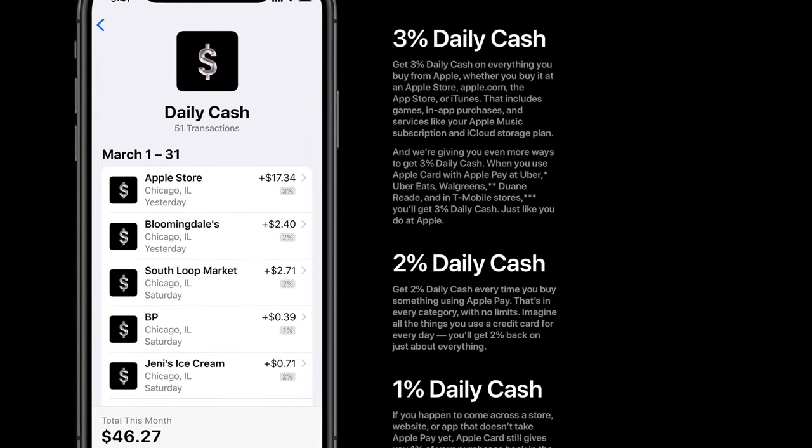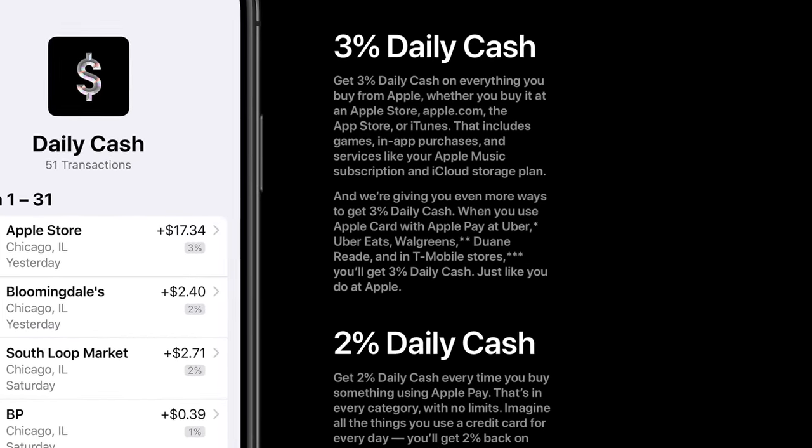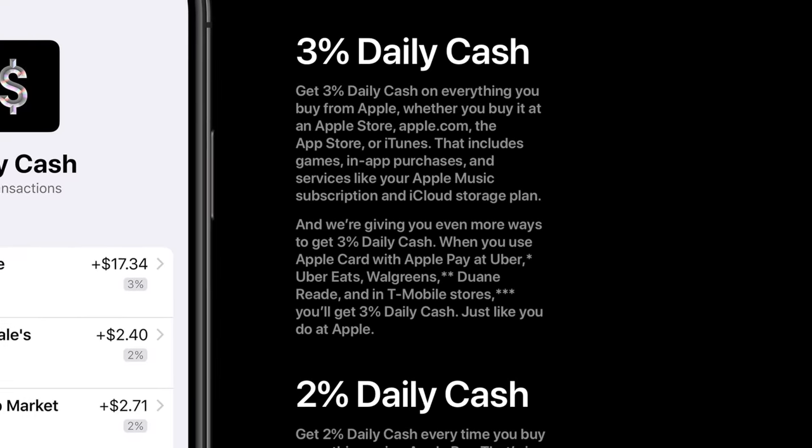Right now, as of the making of this video, the 3% cash back reward category has been expanded to places like Walgreens, Uber, and T-Mobile. Personally, I think this makes the Apple Card a much more attractive card. The more merchants they get on board with this 3% cash back category, the better this card is going to be.